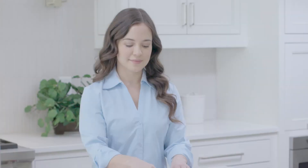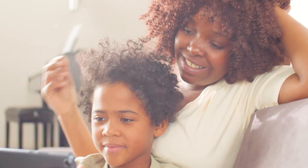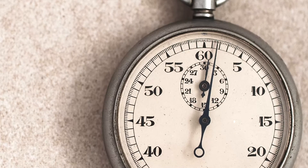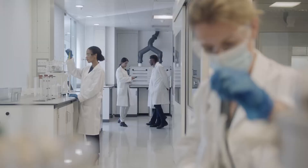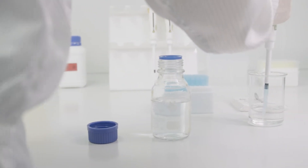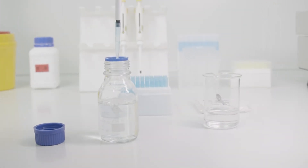Cordex test kits are fast and effective with a simple nasal swab, easy to follow instructions, and clear results. Available for everyone ages 2 and up and can be used without a prescription. Get the results you need in just 10 minutes. Cordex's rapid antigen self-tests are FDA EUA authorized, delivering accurate and reliable results you can trust.